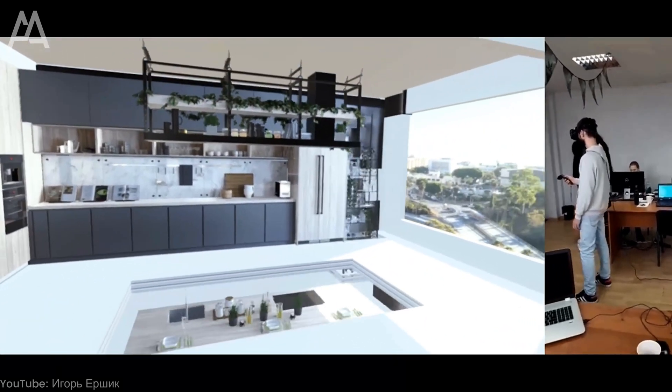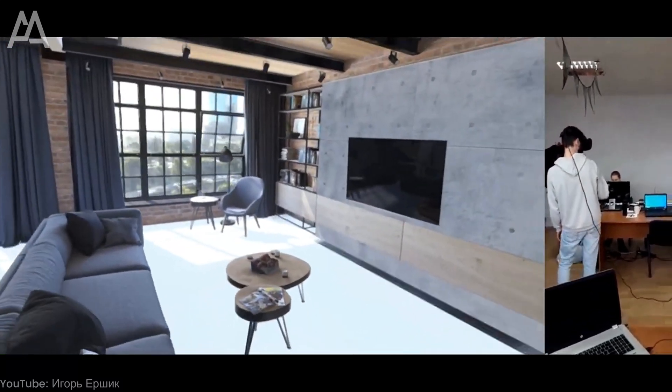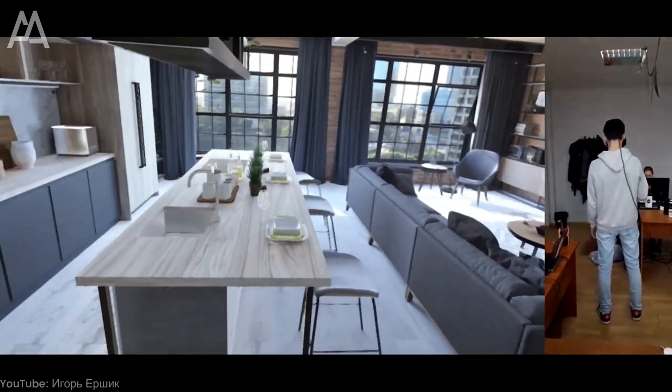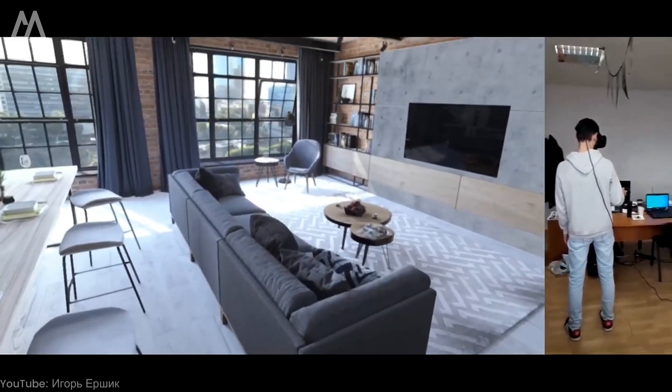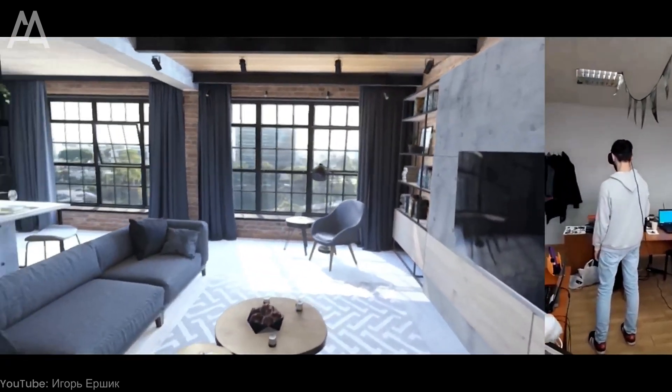Take a look at this kitchen, for example, where we can see the materials used such as wood, glass, and stone. VR also allows us to interact with the furniture and lighting in the environment. We can open doors, drawers, turn lights on and off, or even change the color of the lighting.